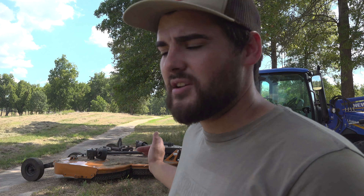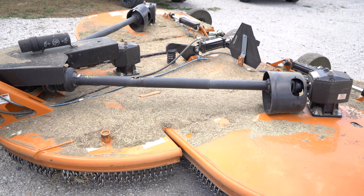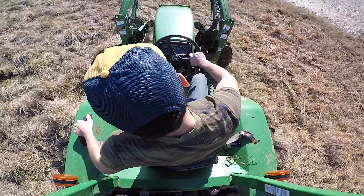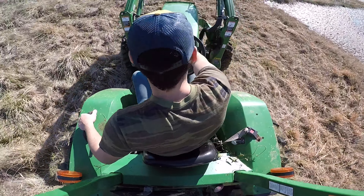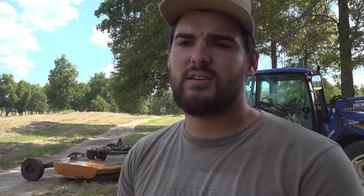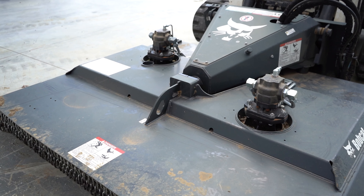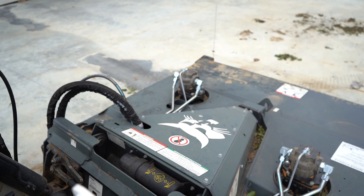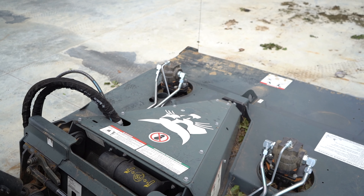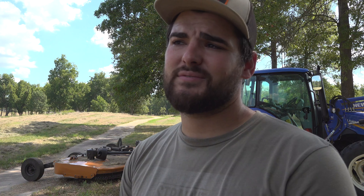Right here behind me I'm actually using a batwing brush hog, and it works really well for this piece of land because these fields are so big. I've done it with a small brush hog before and it's pretty time consuming, but with this batwing brush hog it works out really well. My dad also has a brush hog attachment for the skid steer — it's good for reaching spots that are hard to get with this — but really the batwing brush hog is the best way to go.